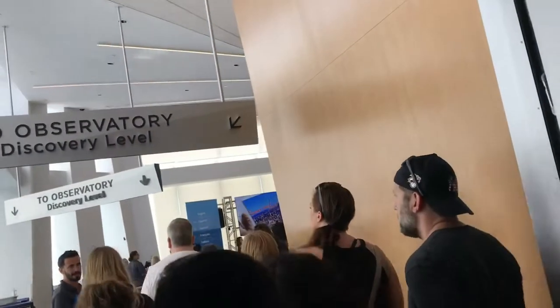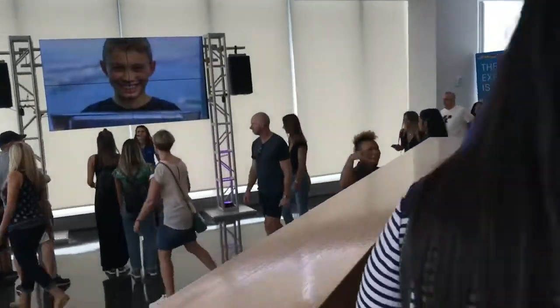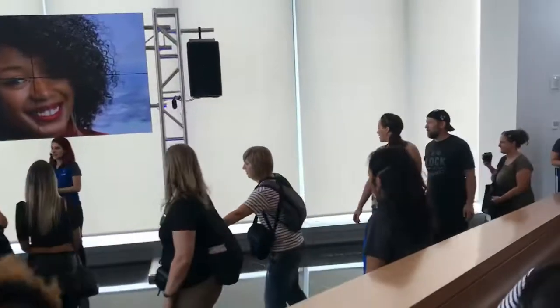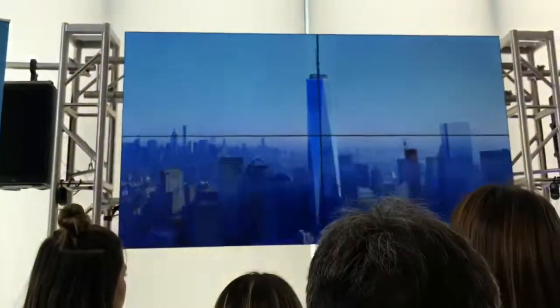Welcome to One World Observatory. Make sure you guys see high, and in the middle — where are you from? I want you guys to see the screen. One minute to stop here. I want you guys facing our groups. I will wait for everyone else to come down. I'm going to ask you a question.